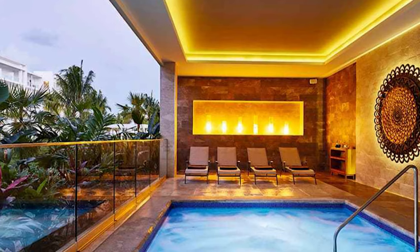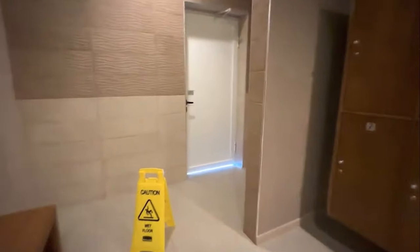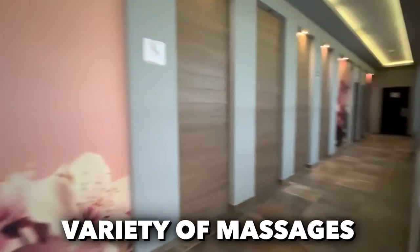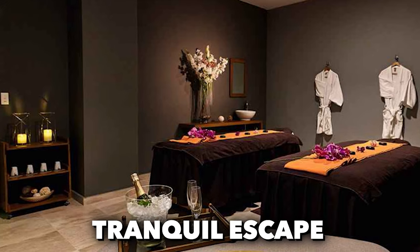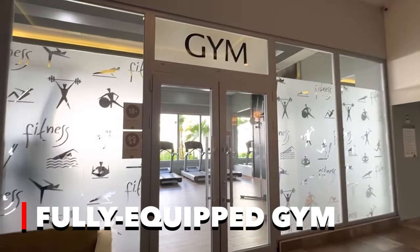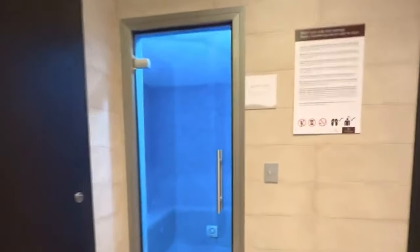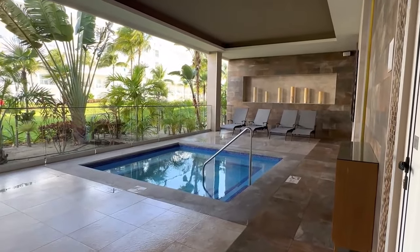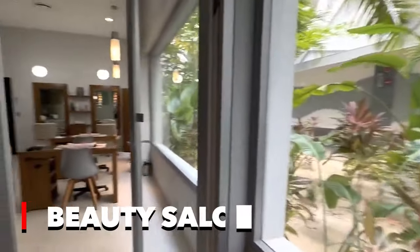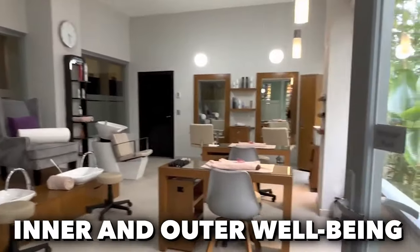Health and wellness takes center stage at Hotel Rio de Namar, offering a comprehensive range of amenities for guests seeking relaxation and rejuvenation. The spa menu features a variety of massages and beauty treatments, providing a tranquil escape for indulgence and pampering. A fully equipped gym caters to fitness enthusiasts, ensuring they can maintain their wellness routines during their stay. Guests can unwind in the steam room or enjoy the therapeutic benefits of a whirlpool bath, and a beauty salon and hairdresser are also available.